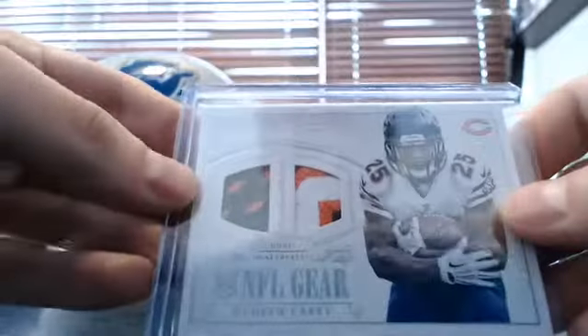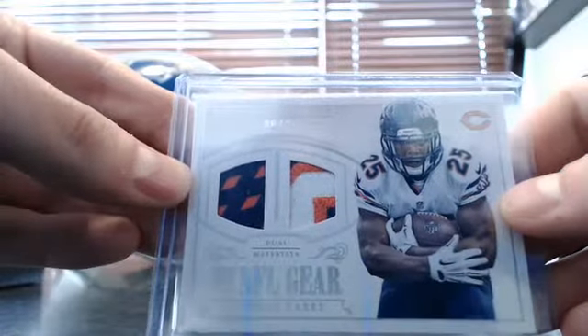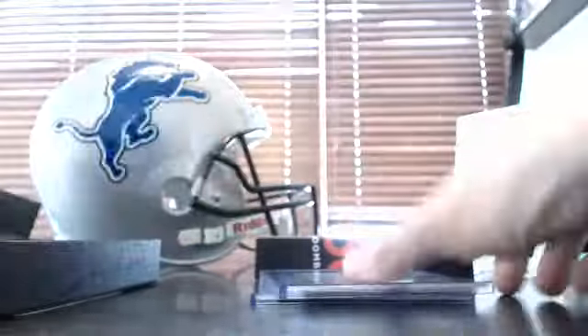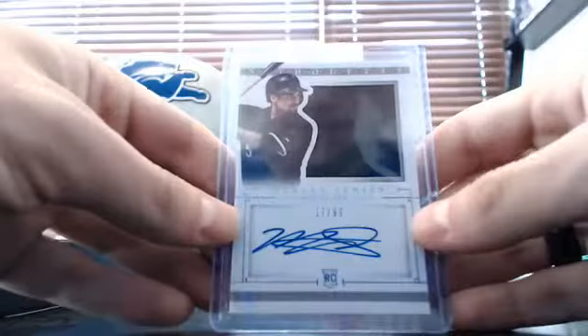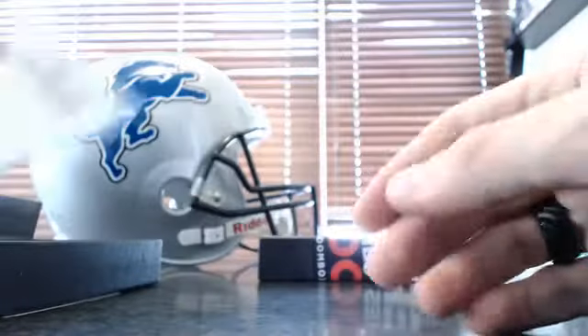Box four goes to Jason. Dual patch to 25 — Kadeem Kari, 8 of 25. After that, Mr. October Reggie Jackson, 73 of 99, Jersey Relic. Cool. After that, Marcus Semien 17 of 99, Silhouette Patch, Rookie Patch Autograph, 17 of 99 — Marcus Semien. That goes to Jason, which means we all know it's in the next box.